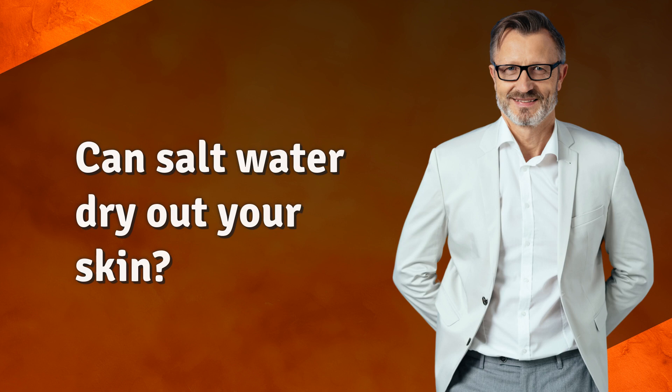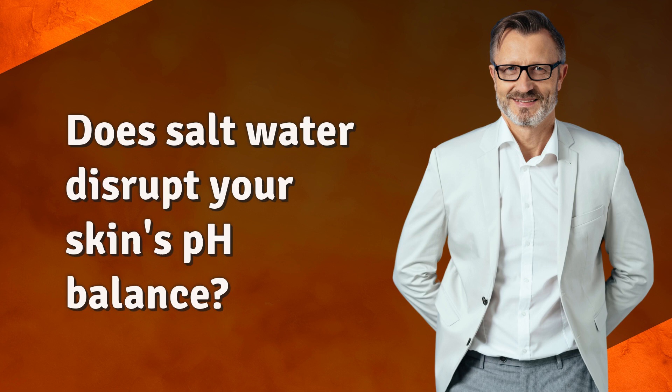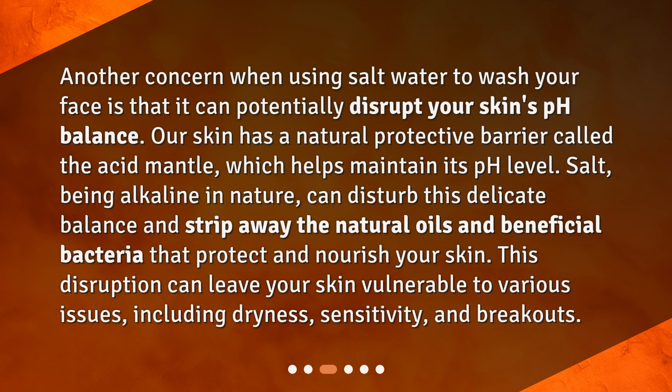Can salt water dry out your skin? One potential disadvantage of using salt water to wash your face is that it can dry out your skin. Salt has natural dehydrating properties, which means it can draw moisture out of your skin. While this may be beneficial for certain skin conditions such as acne-prone skin, it can be problematic for individuals with dry or sensitive skin. Excessive dryness can lead to skin irritation, redness, and flakiness, making your skin feel tight and uncomfortable.